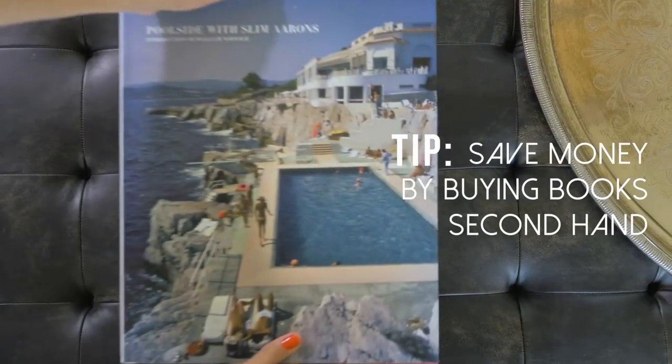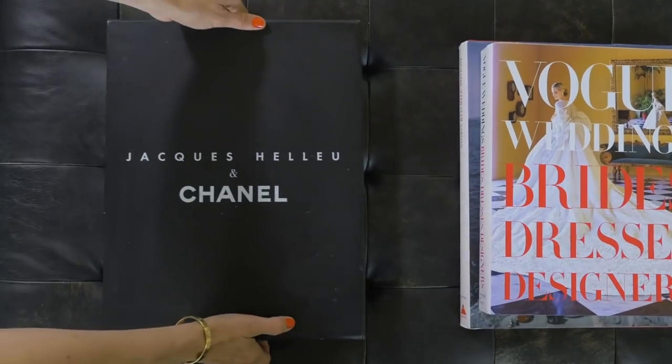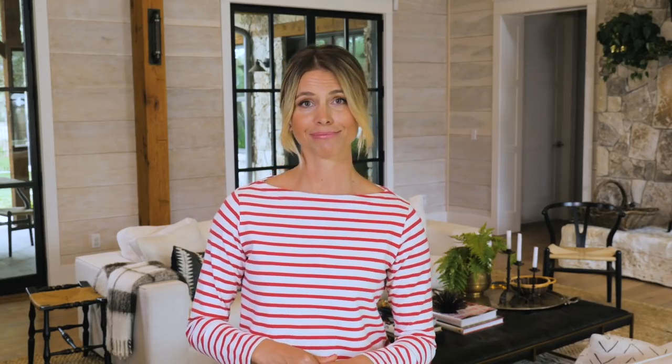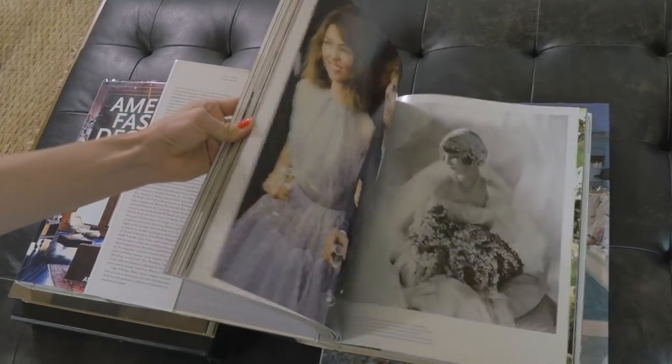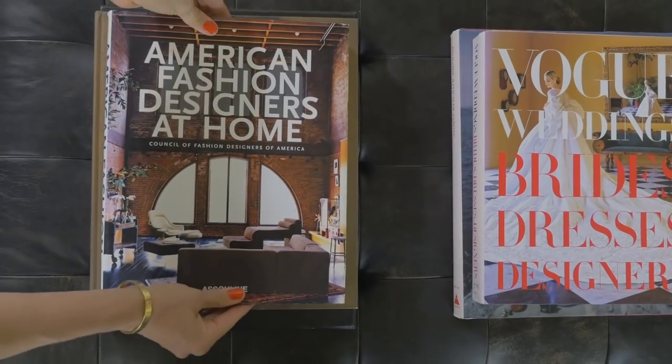Next up, I'm going to add some books. Coffee table books are a great way to share what your passions in life are — decor, nature, art, fashion — what are you into? Grab some books, start a collection, like now. They always make me look and feel way smarter than I am. Based on my collection of coffee table books, I'm clearly into art, design, and fabulous weddings.